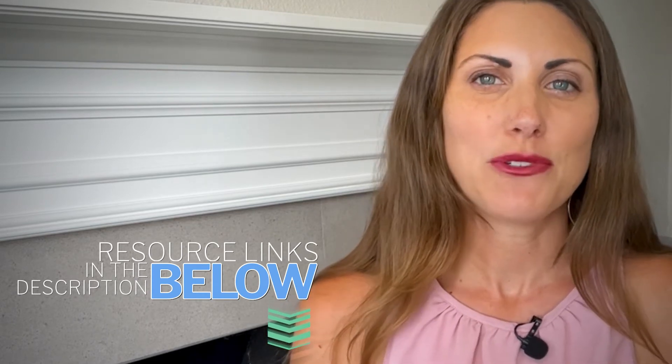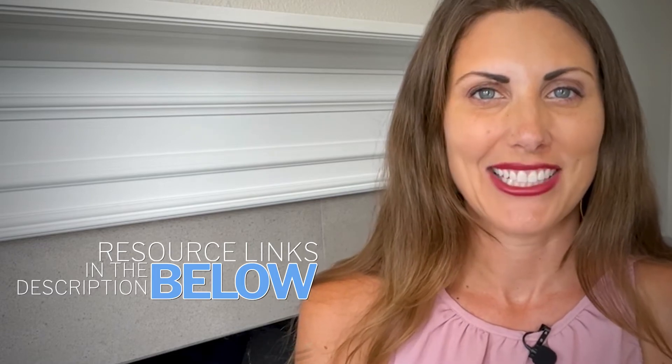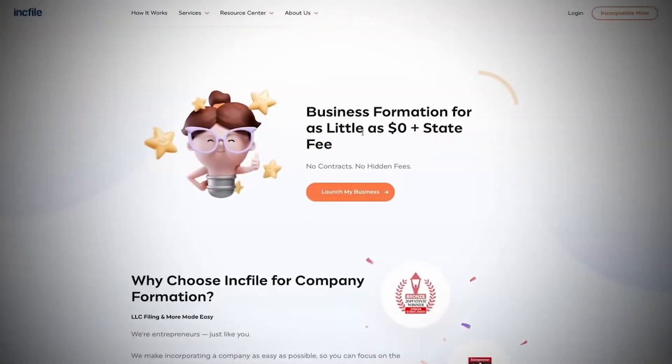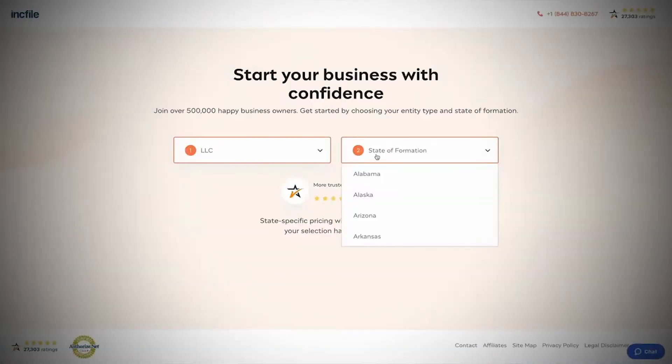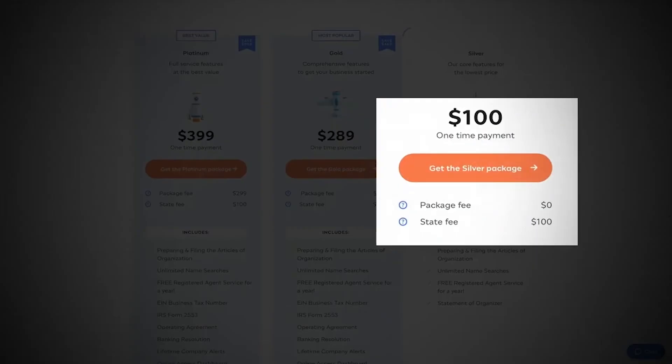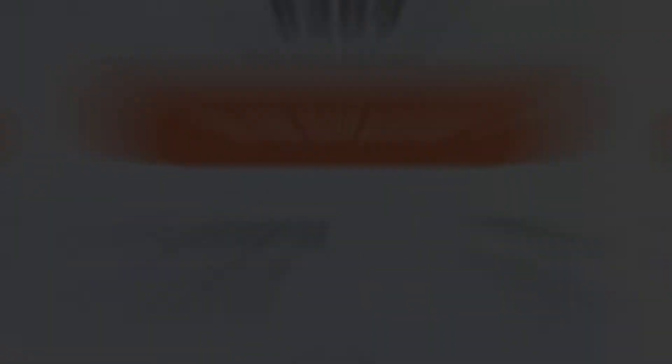I'd like to explain why the state site isn't great for maintaining your LLC. A great service for setting up and maintaining your LLC is a company called Inkfile, which is an online legal tool. You'll find a link in the description below, and we really appreciate when you use that link because it helps support the YouTube channel. The reason I like Inkfile is that they have packages starting at $0 plus the state fee, and one of the perks of this $0 package is that you get a free registered agent service for a year. Now let's dive into what a registered agent is.